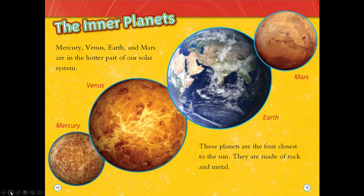The inner planets. Mercury, Venus, Earth, and Mars are in the hotter part of our solar system. These planets are the four closest to the sun. They are made of rock and metal.